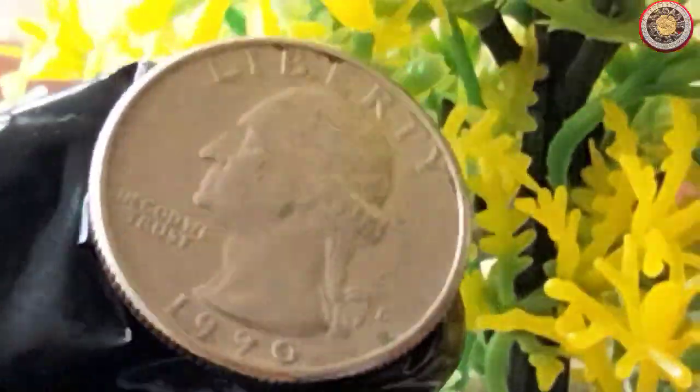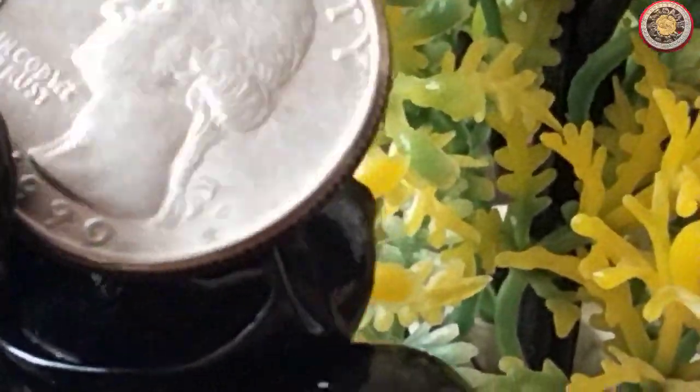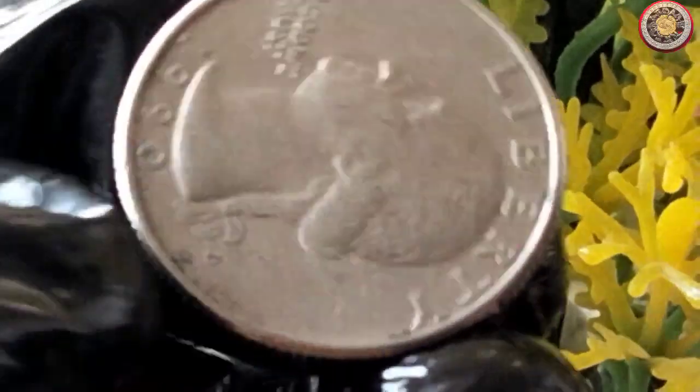As we wrap up our journey into the 1990 quarter dollar coin, we've learned about its value and the rich history it represents. Whether you're a seasoned collector or just a curious enthusiast, exploring coins like this can connect us to the past in a tangible way.